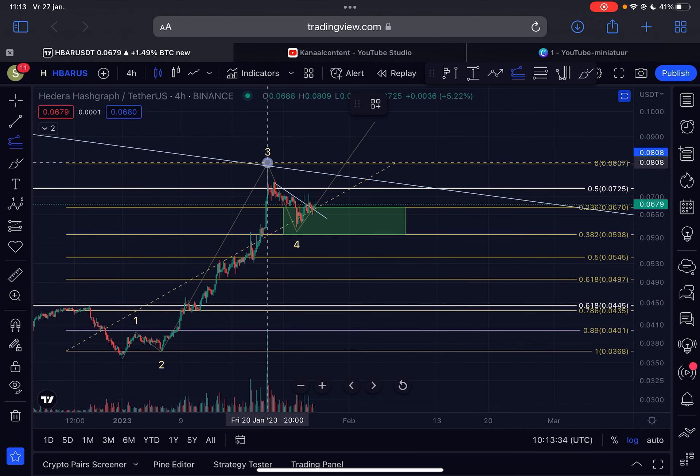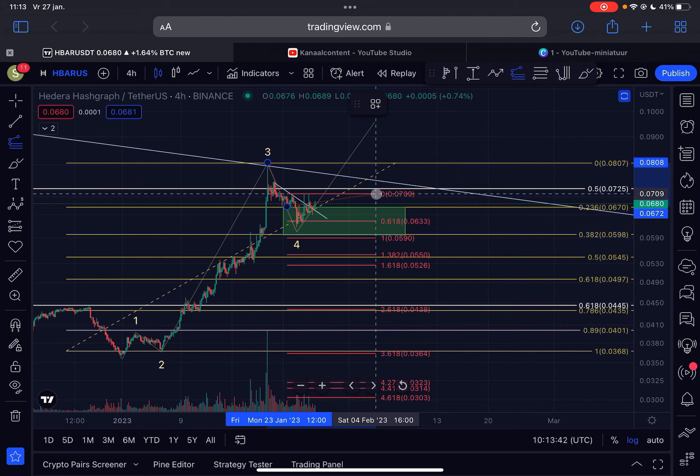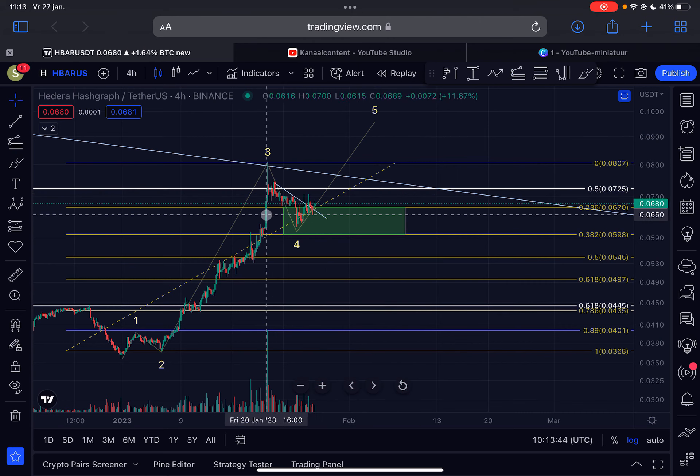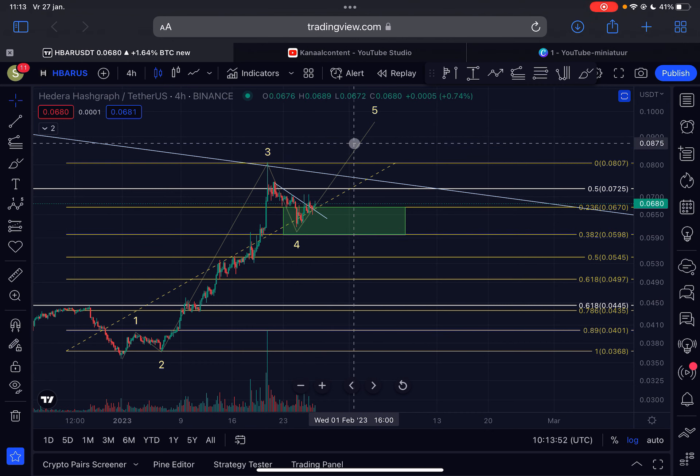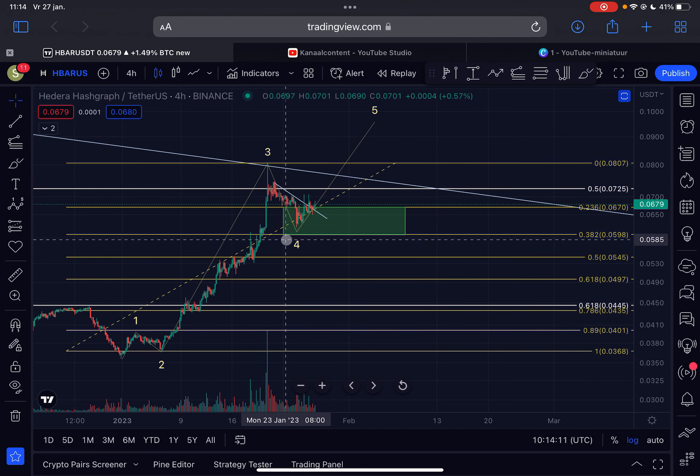Let me calculate if this correction could potentially be over right now. If this was the A wave down and this was the B wave up, then it is always possible that we will go lower, deeper into this area. But just be aware: from any moment in time HBAR could break out towards the upside. A confirmation of a breakout would be a break above 7.2 cents — if we break above 7.2 cents then we most likely have a confirmed breakout.